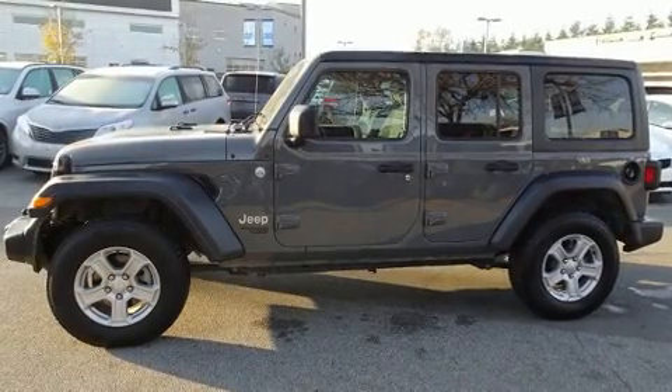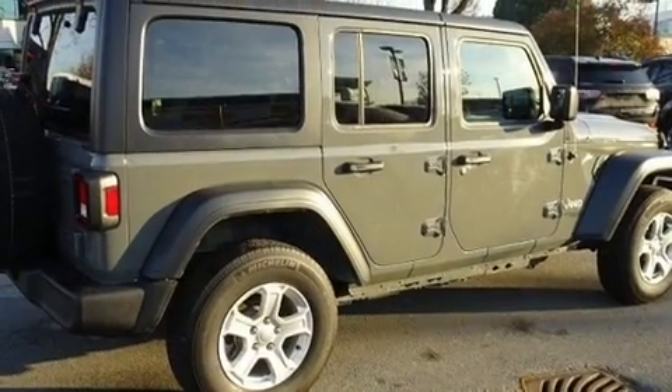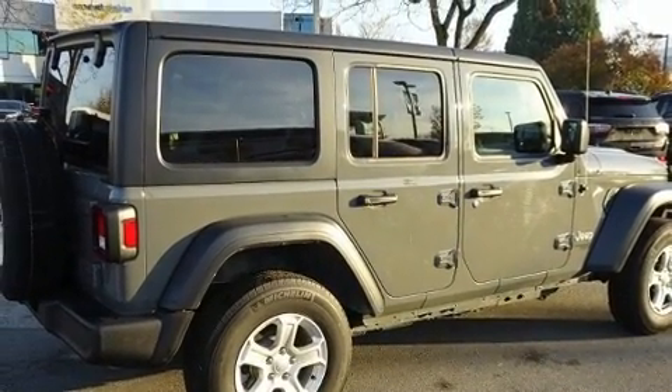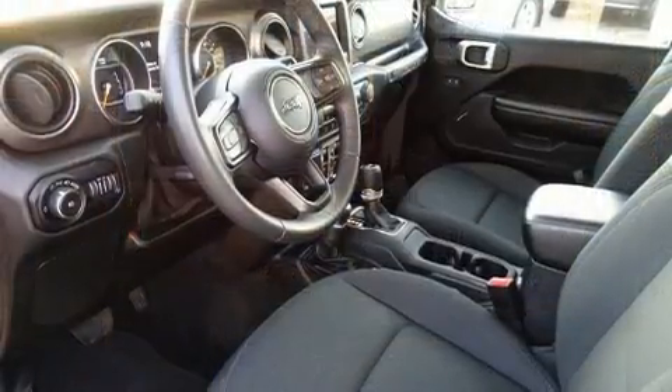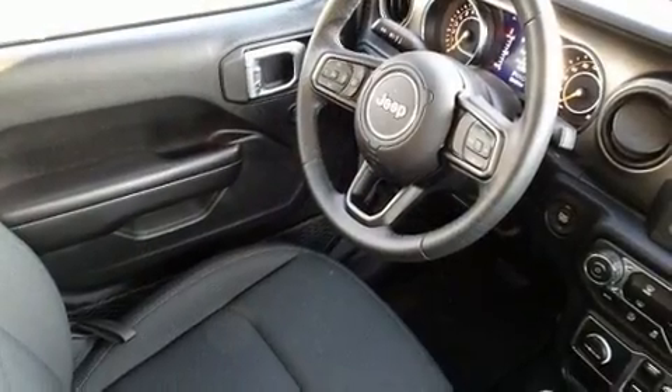You can expect a lot from the 2019 Jeep Wrangler Unlimited. Smooth gear shifts are achieved thanks to the refined six-cylinder engine. And for added security, Dynamic Stability Control supplements the drivetrain. Four-wheel drive allows you to go places you've only imagined.